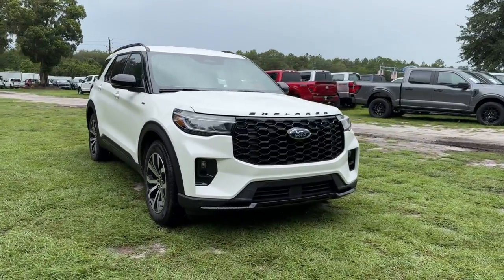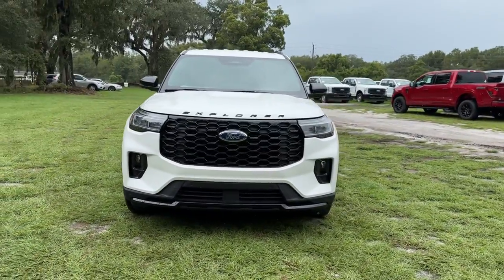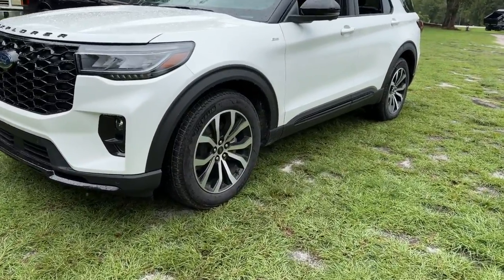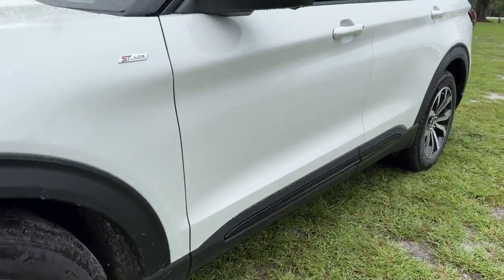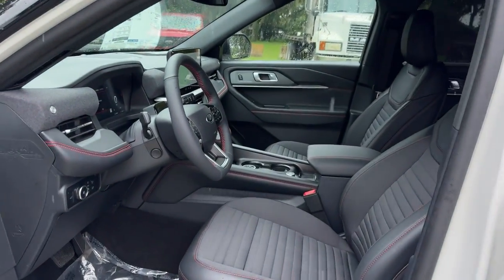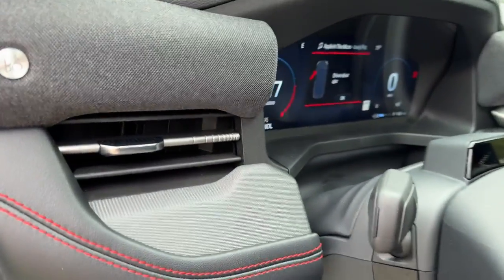You're gonna love the 2025 Ford Explorer. Take on every project with confidence in this spacious, versatile Explorer. This handsome midsize SUV offers a solid, comfortable ride and options that let you customize capabilities such as towing and intelligent all-wheel drive.